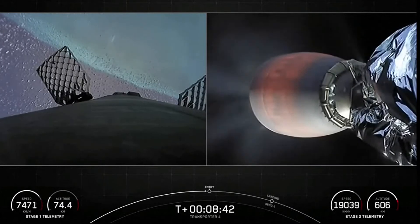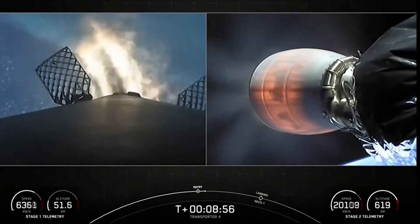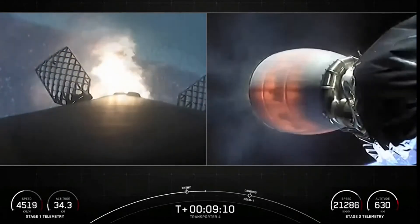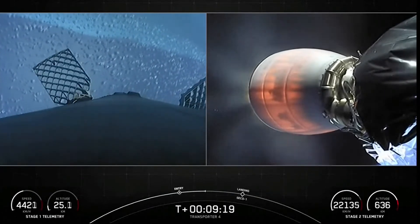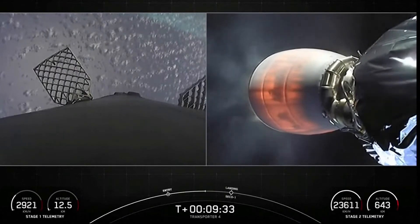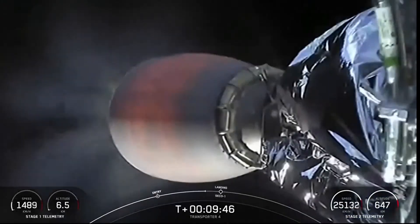Stage 1 entry burn startup. We did have a successful stage 1 entry burn. We will be attempting to recover this booster for the seventh time today on our drone ship Just Read the Instructions. The first stage has just one more burn left — that's the landing burn, starting here in just a few seconds. At the same time, the second stage MVAC will actually shut off at the same time as the start of that landing burn.